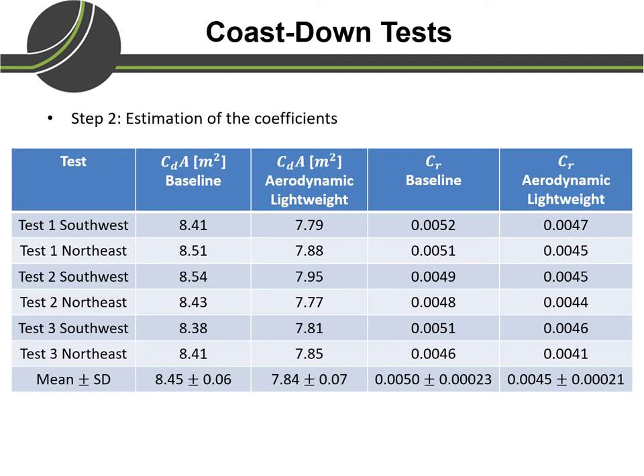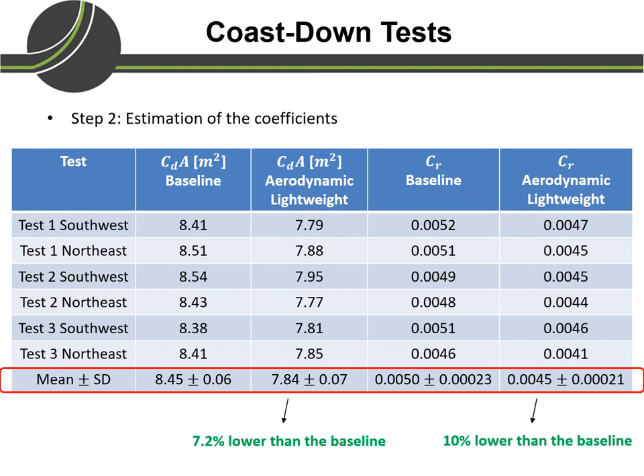In this coast-down test we used two different vehicles: one was a baseline vehicle and the other was an aerodynamic lightweight vehicle. For both, we estimated the difference in aerodynamic drag coefficient and rolling resistance coefficient. This table has two main elements: CDA, which is the product of the coefficient of aerodynamic drag and the effective frontal area of the vehicle, and CR, the rolling resistance coefficient. Looking at the mean values, the aerodynamic lightweight vehicle has about 7.2 percent lower aerodynamic drag and about 10 percent lower rolling resistance compared to the baseline vehicle.